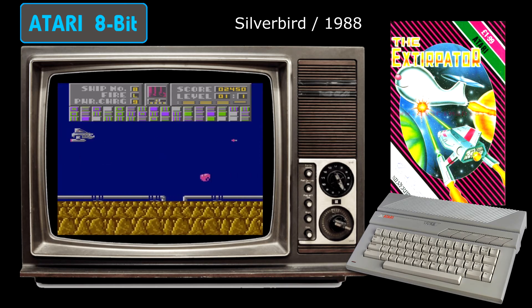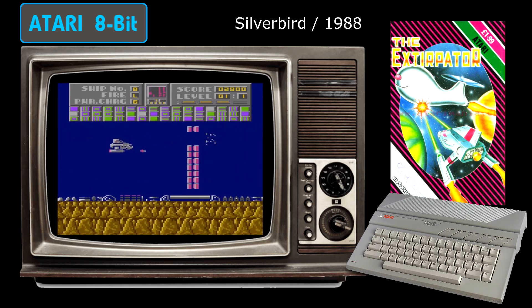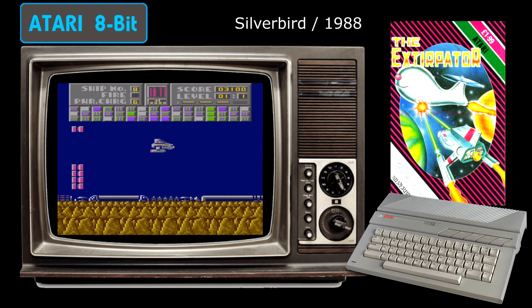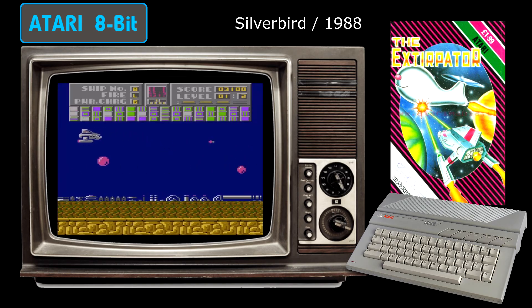I do have to mention the slick parallax scrolling though, which looks fantastic. Another interesting fact about this game is that it's also an Atari 8-bit exclusive — quite surprising given that these budget games were often ported to everything under the sun. At the end of the day, The Extirpator is never going to set the world alight in the gameplay department, but it's well worth buying just for that amazing Rob Hubbard soundtrack.